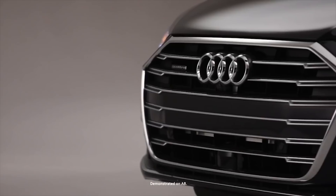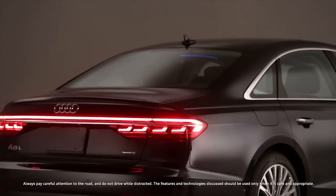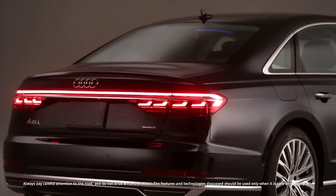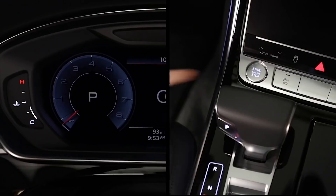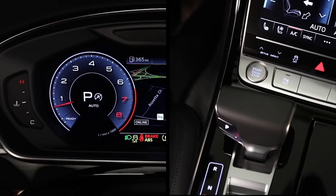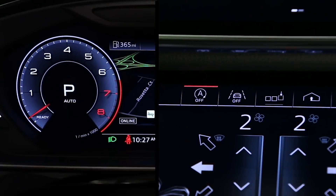The start-stop feature is designed to increase fuel efficiency while decreasing the overall amount of exhaust emissions by turning the engine off temporarily when it is not needed. The start-stop system is automatically activated when the ignition is switched on. The start-stop off switch indicates when the system is on or off. When the system is turned off, a red bar illuminates; when the bar is dark, the system is on.